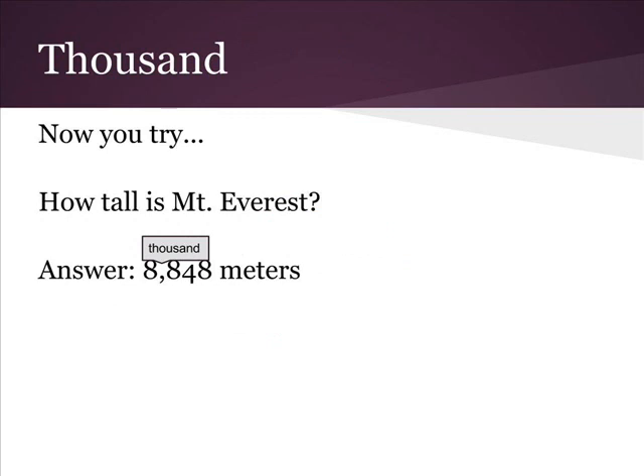Now you try. How tall is Mount Everest? There is one comma, so it's thousand — that means it's eight thousand. And then the last number: eight hundred forty-eight. How tall is Mount Everest? It's eight thousand eight hundred forty-eight meters.